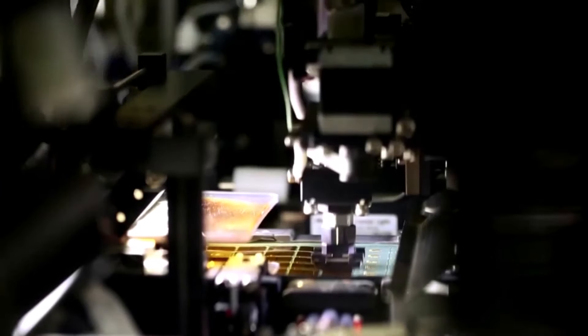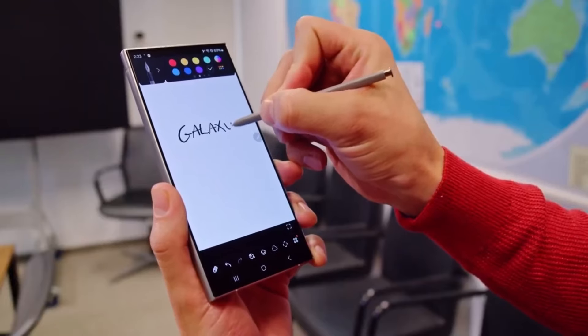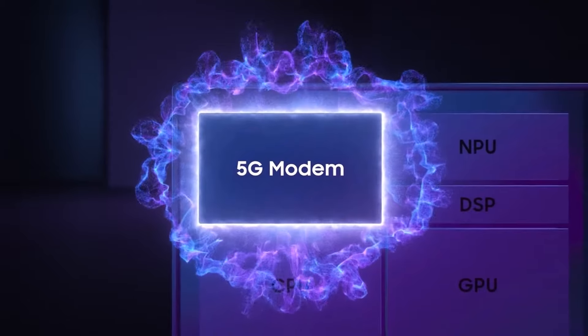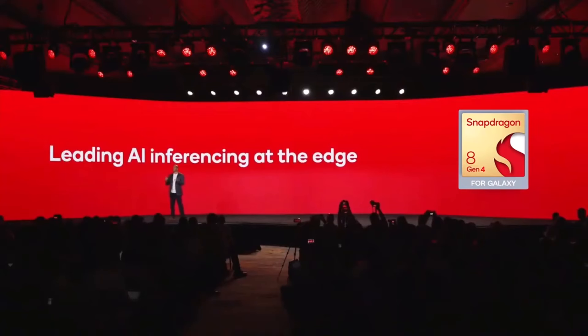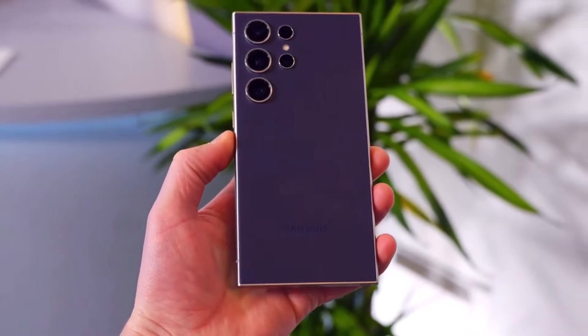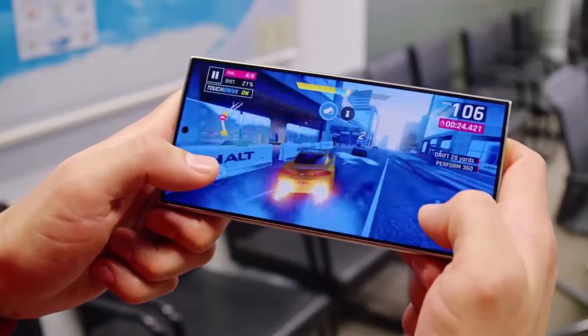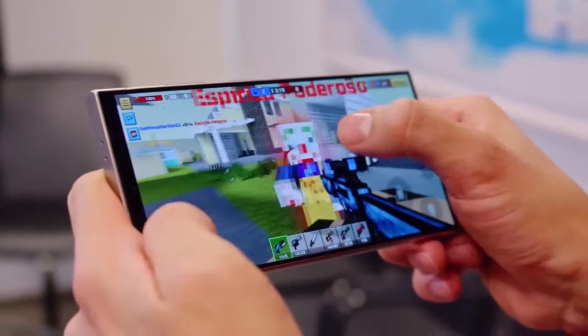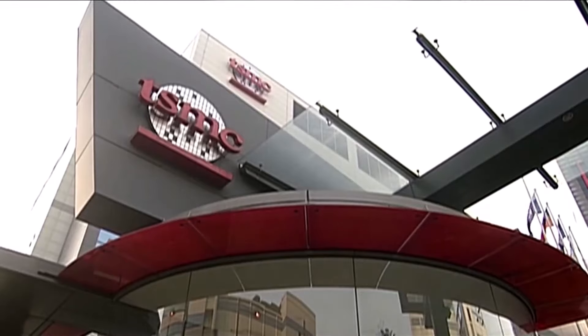The Snapdragon 8 Gen 3 chipset comprises a Cortex-X4 Prime CPU core, five Cortex-A720 performance CPU cores, and two Cortex-A520 efficiency CPU cores — a configuration that could see reconfiguration with the Snapdragon 8 Gen 4. Anticipated changes include an extra high-performance core and the replacement of two low-power cores with two more medium-performance cores. Speculation also arises regarding Qualcomm's potential division of Snapdragon 8 Gen 5 production between TSMC and Samsung Foundry.